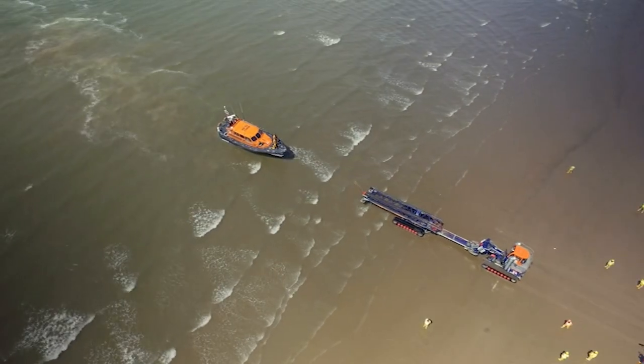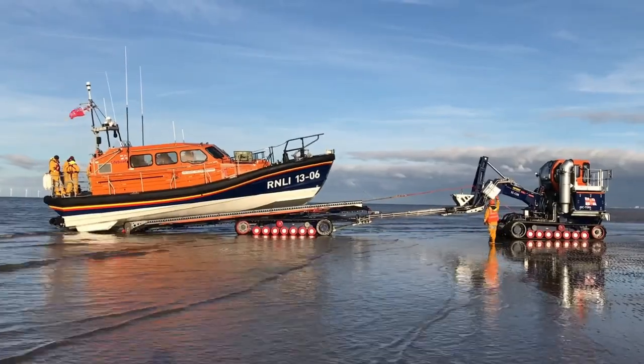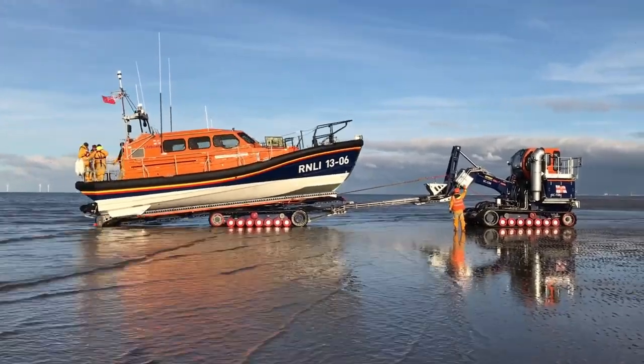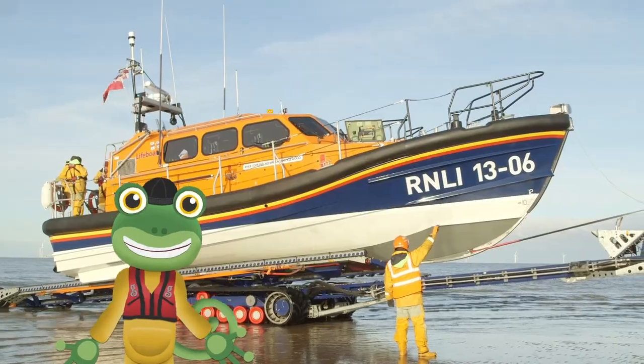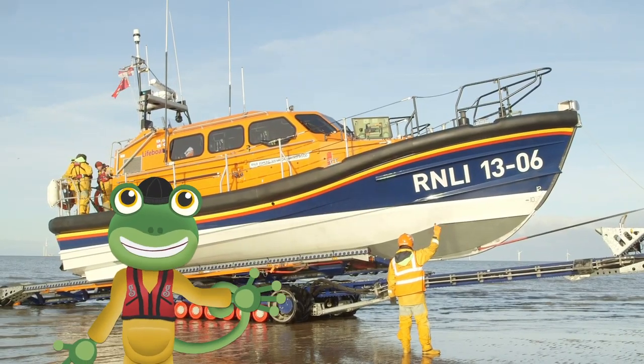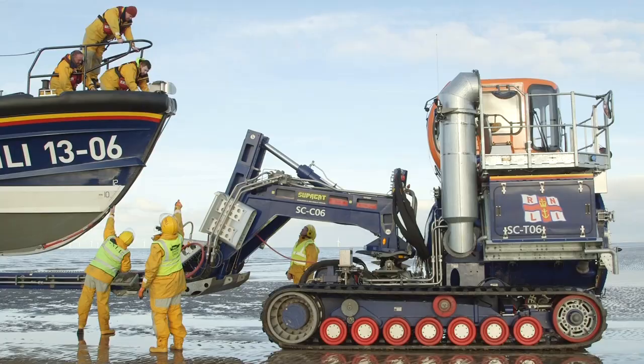The lifeboat's very strong and it's designed to hit the beach at speed. Now the tractor can come along and tow the boat up and onto the trailer. As well as the crew on the boat, there is also a shore crew who make sure that the launch and recovery go smoothly.